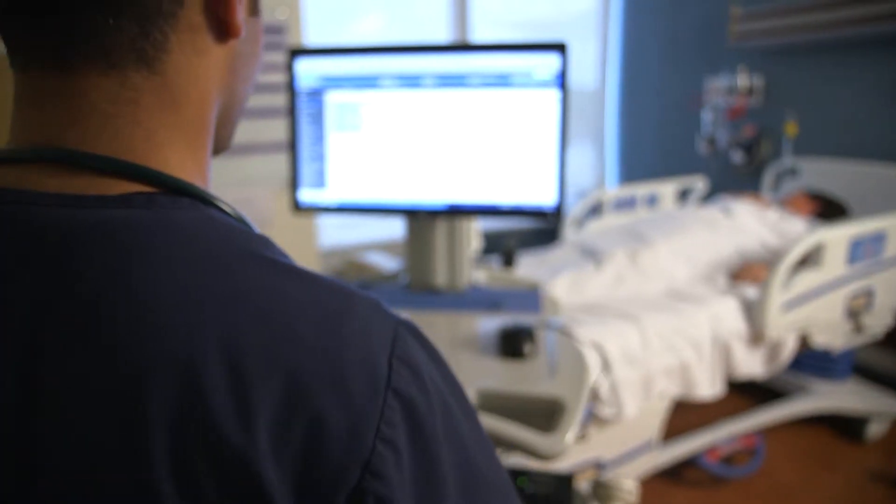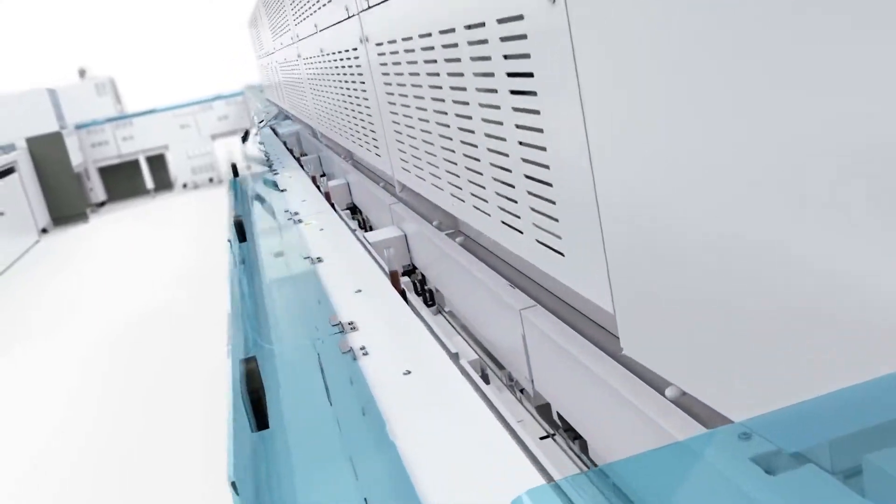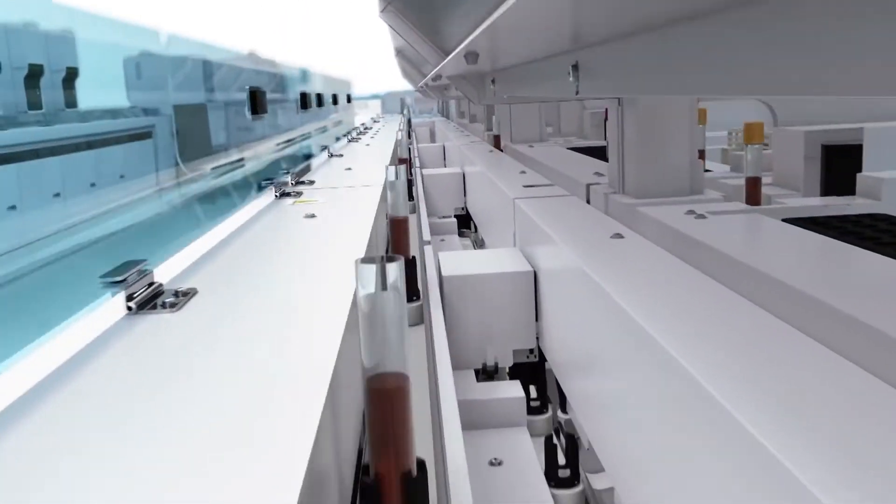I have seen our patient experience improve. They're getting to their procedures on time. The patients really appreciate that the process is streamlined. Even our outpatients can get their labs usually within the hour. This technology separates us from our competition. It sets us above.